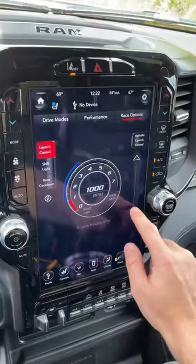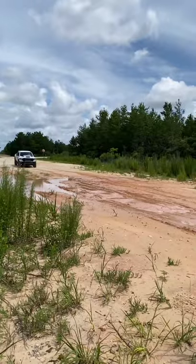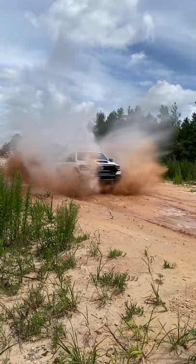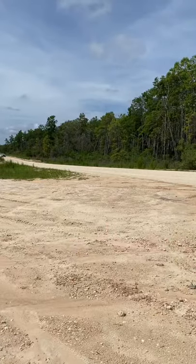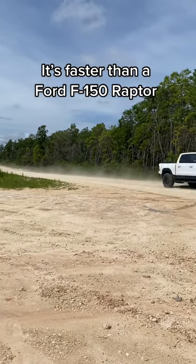You can even set the launch control RPMs from the screen. This thing is an absolute blast when off-roading. There is a lot more to it.